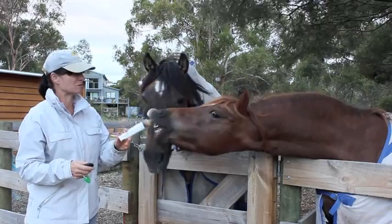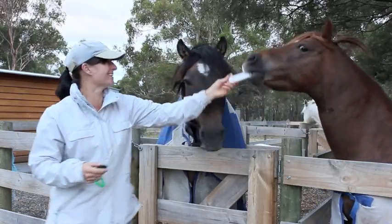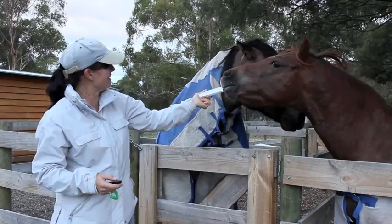As you can see, Holly has got no intention of letting go of that target and she's really enjoying the training session.